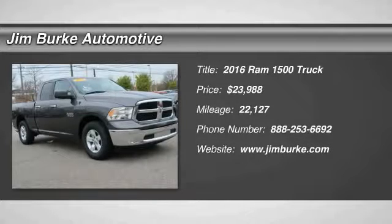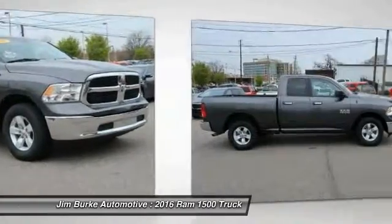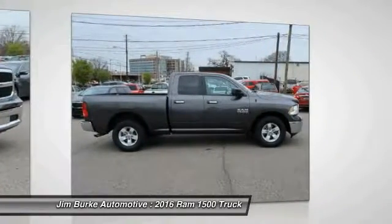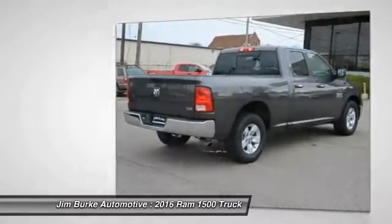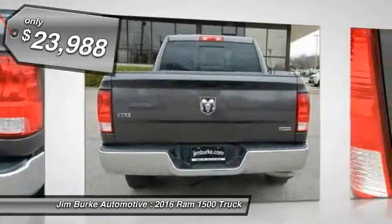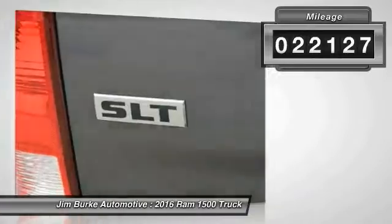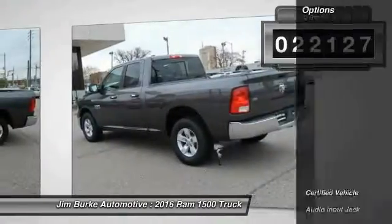You are going to love the 2016 Ram 1500. When the Dodge Ram 1500 went against the Chevrolet Silverado, Ford F-150, and Toyota Tundra — all excellent trucks in their own right — the Ram took home the prize for its well-rounded strengths. It is priced below $25,000 and has less than 25,000 miles.